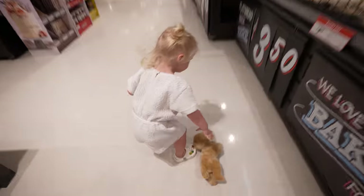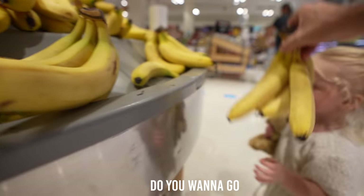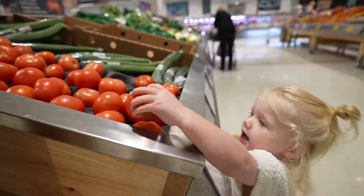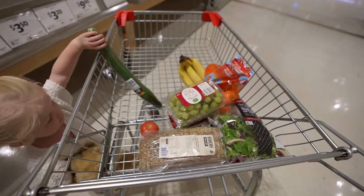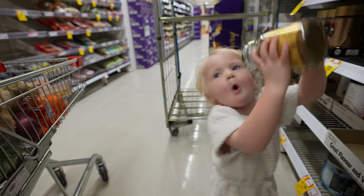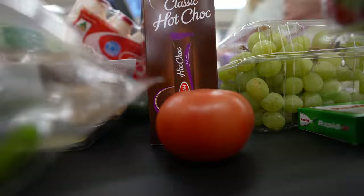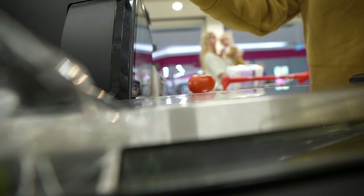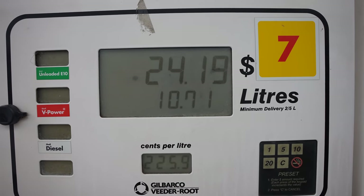With an empty fridge besides a shriveled up banana pepper, it was probably worth heading to Coles and doing a bit of a grocery shop. Now we need to fill Cooper up with petrol, and prices have definitely gone up a lot since we last used him. Ouch.